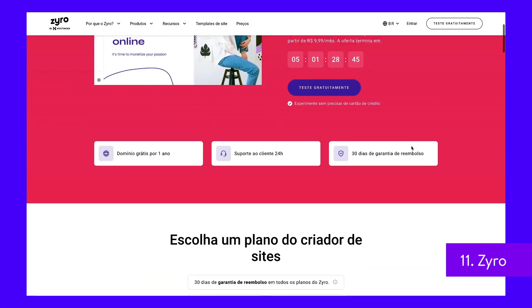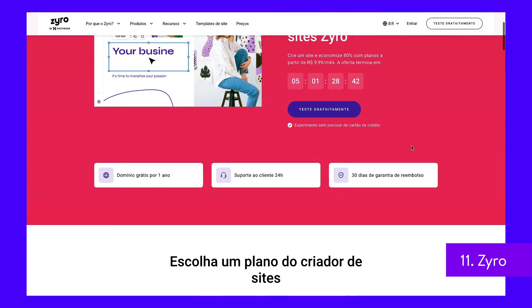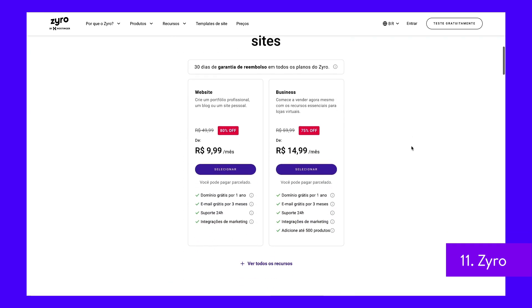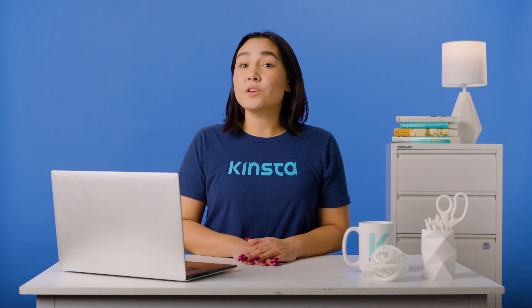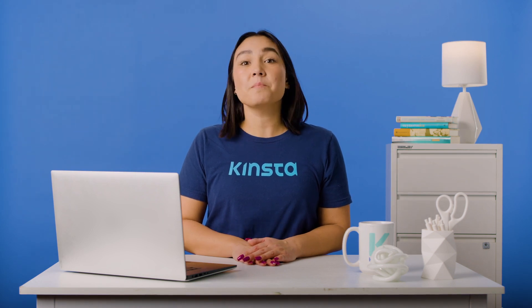Xyro is an intuitive and versatile e-commerce website builder. The platform has a built-in CRM and helps you automate inventory, shipping, and taxes. With Xyro, you can have your online shop up and running within minutes.